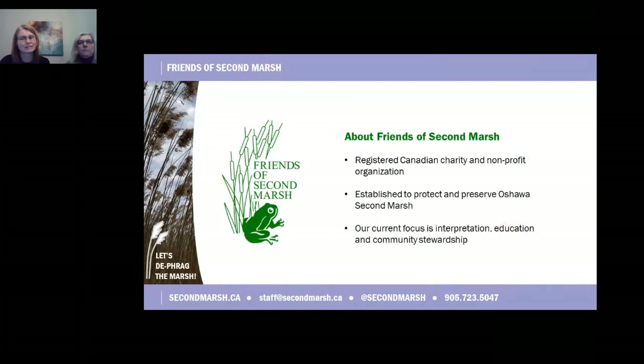Friends of Second Marsh is a registered Canadian charity and nonprofit established to protect and preserve Oshawa Second Marsh. Our current focus is interpretation, education, and community stewardship.